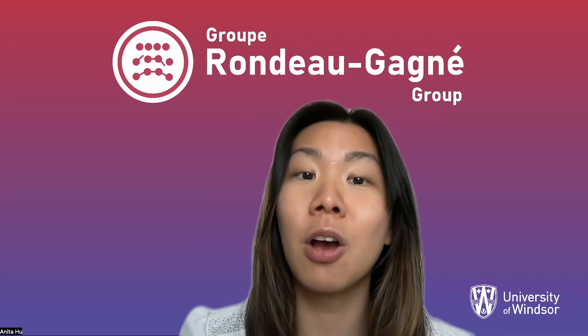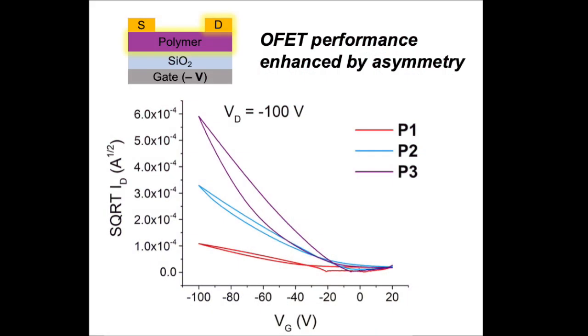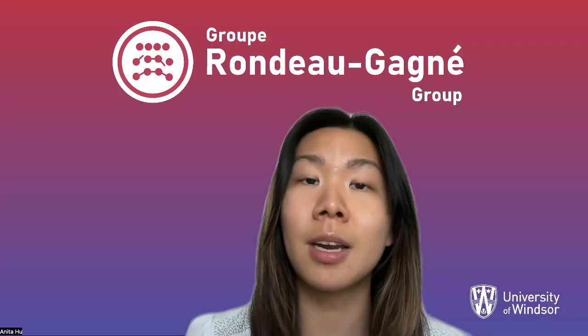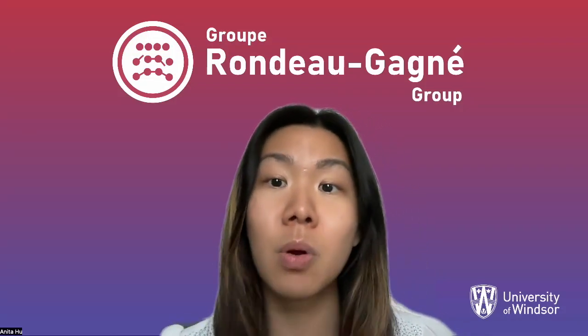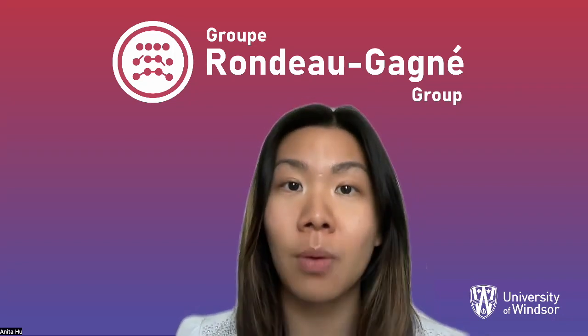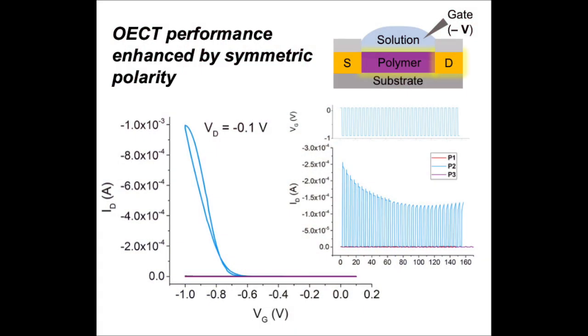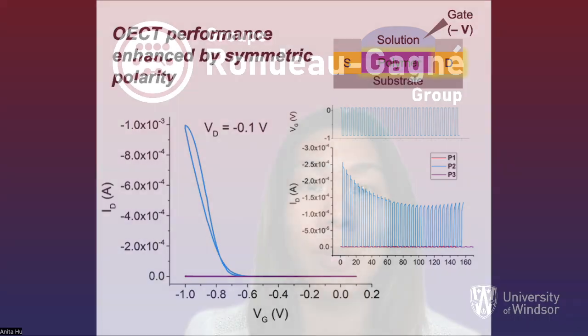Upon testing in OFETs, the asymmetric polymer demonstrated the highest charge-carrier mobility, which may be corroborated by this material's long-range order as visualized from the thin-film analyses. However, in the OECTs, it was the most polar polymer with symmetric ethylene glycol sidechains that demonstrated the best device performance.